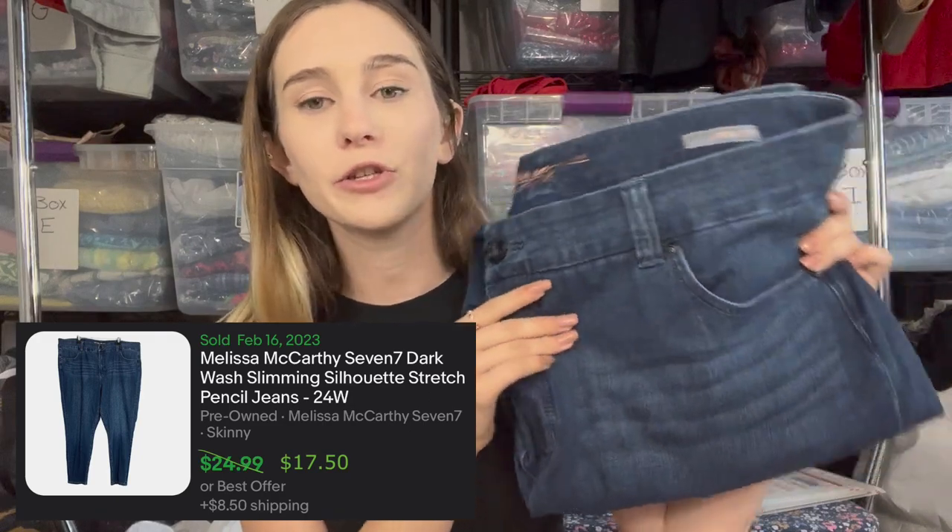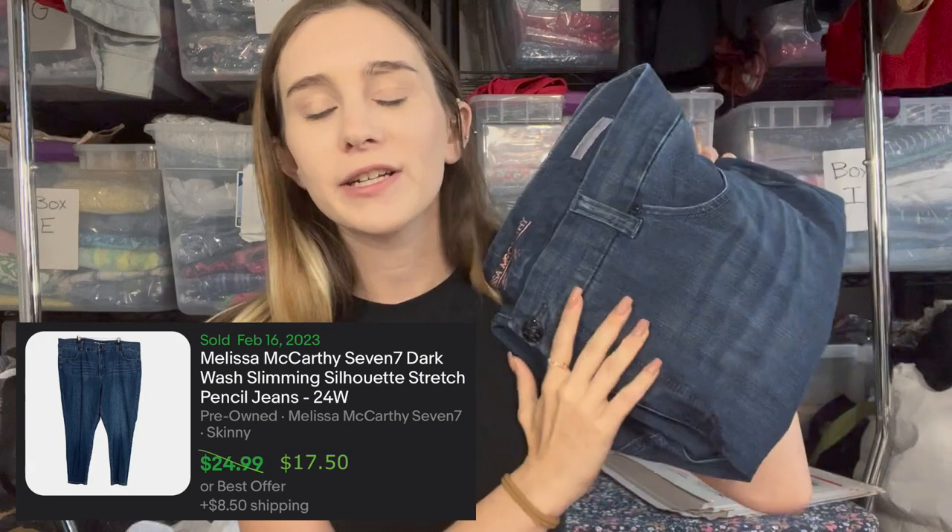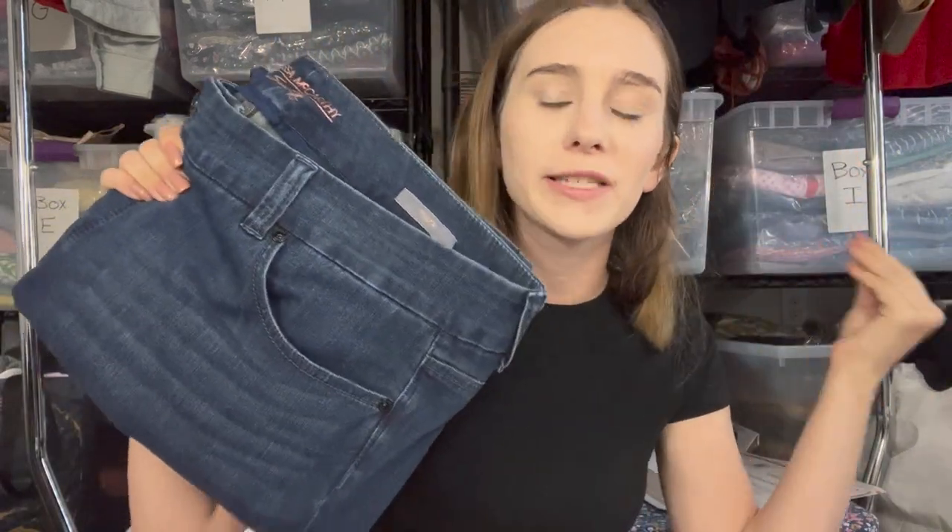The first item is the Melissa McCarthy for Seven pencil jeans. These sold for $17.50 on eBay. They're a size 24W skinny jeans. I was a little hesitant picking them up because they aren't necessarily in style anymore, so I just priced them to move and they sold within three days.